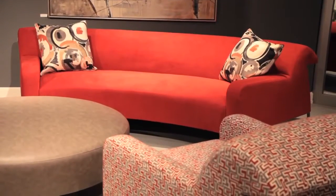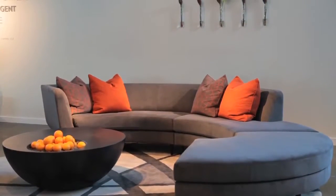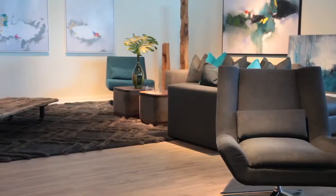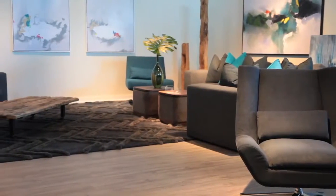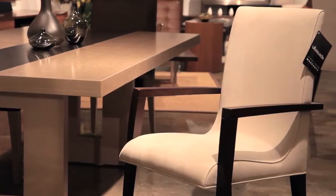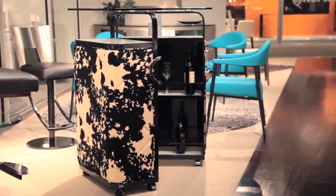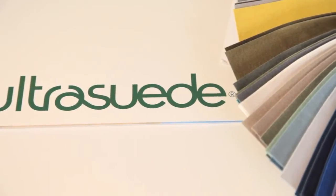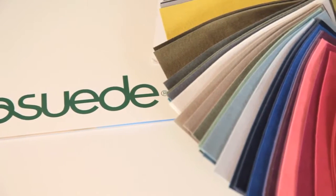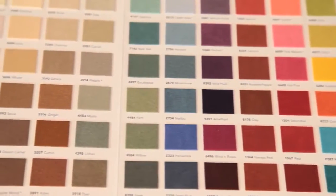Think of Ultrasuede for sofas, sectionals, recliners, sleeper sofas, ottomans, dining chair seats, bar stools, and headboards. All Ultrasuede colors are stocked in the company's U.S. warehouse, and furniture manufacturers receive yardage within days of placing an order to facilitate their quick delivery commitments for special orders.